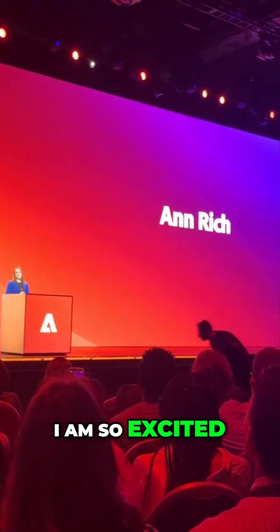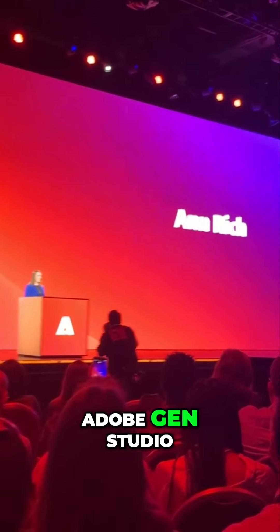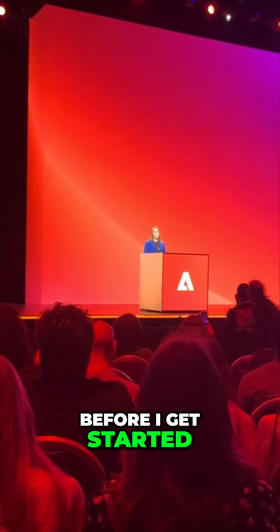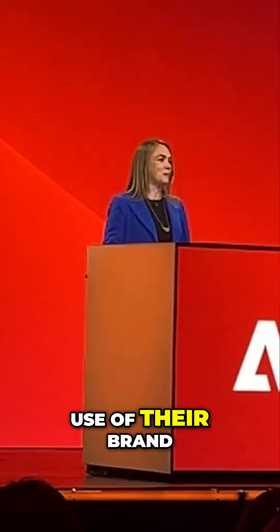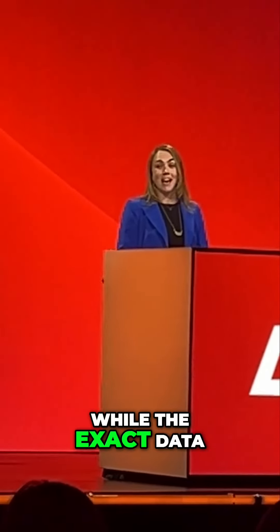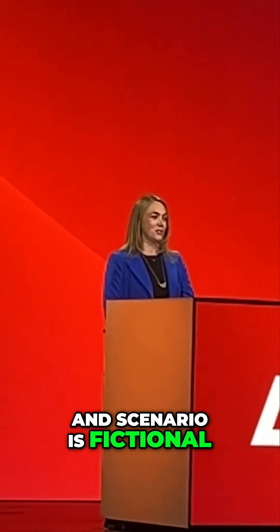I am so excited to walk you through Adobe Gen Studio. Before I get started, I wanted to say a big thank you to Coca-Cola for the use of their brand. While the exact data and scenario is fictional, the workflow and marketing experience is very real. Let's check it out.